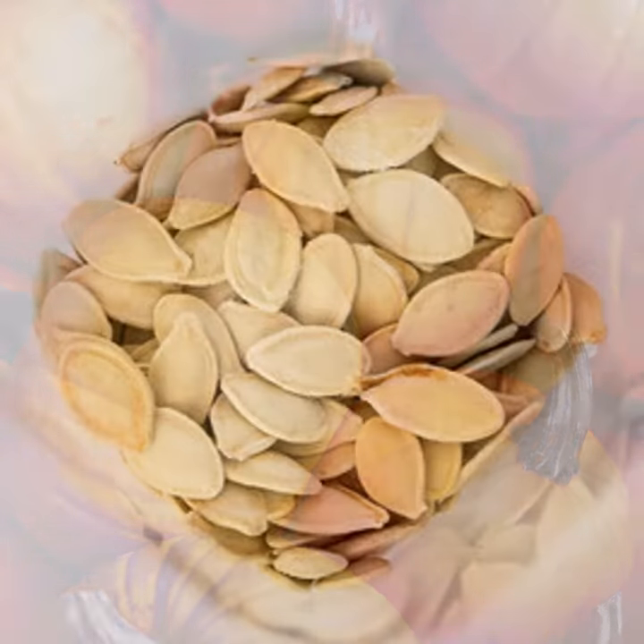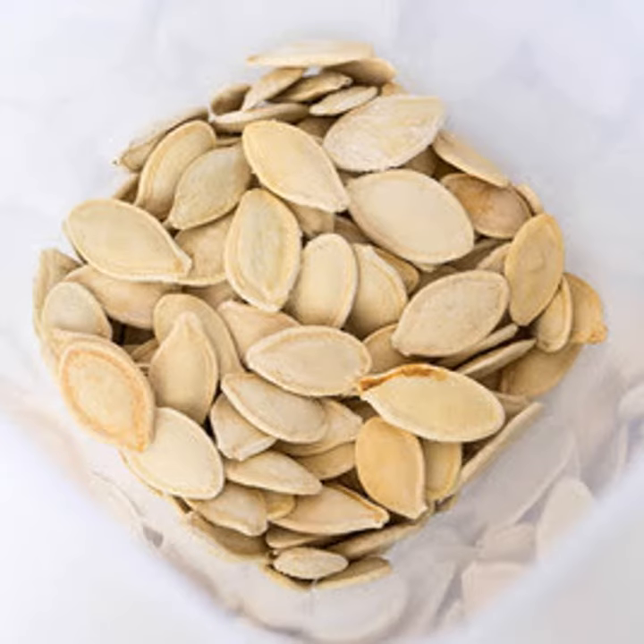Inside of the pumpkin, there are a lot of pumpkin seeds. We use the seeds to plant into the soil. They need the sun and water to grow. The sun gives energy and water helps give nutrients.